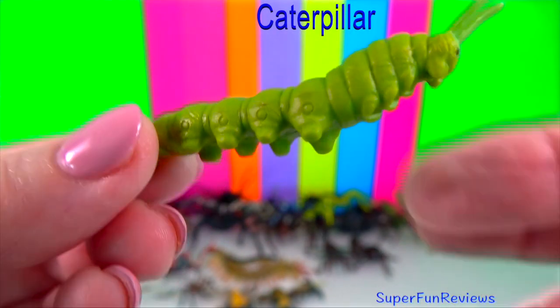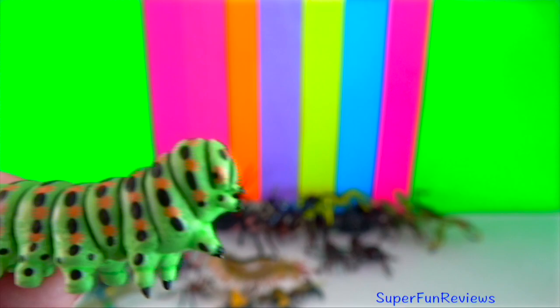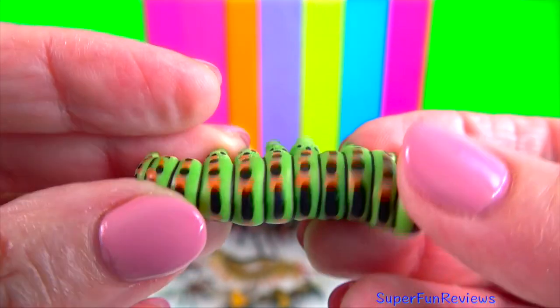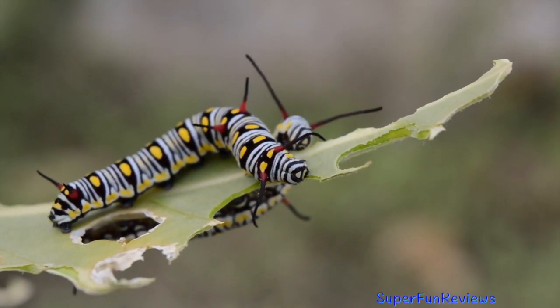Caterpillar: they are insects just like their parent butterflies or moths. They have six proper legs like all insects, but also up to five pairs of stumpy pro legs with little hooks that help them to hang on to things and to move in a wave-like motion. Caterpillars use small hooks on their feet to climb plants.